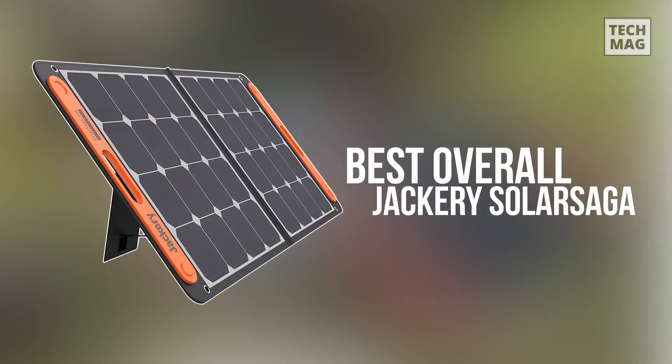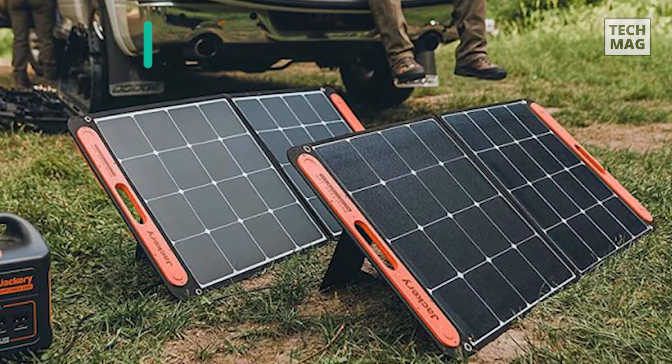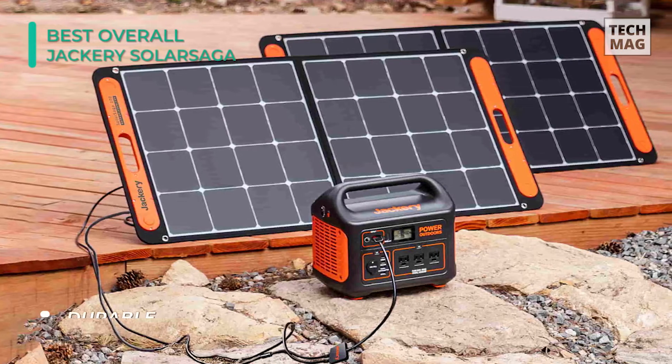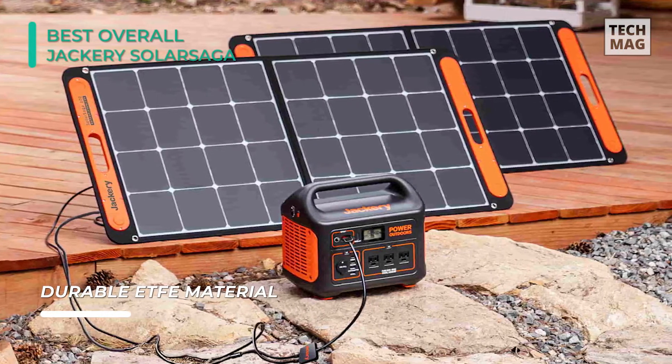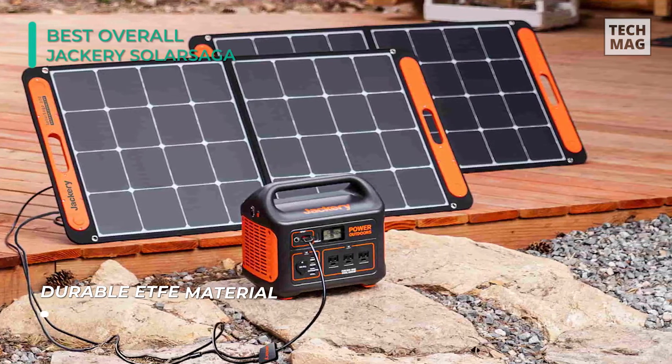The Jackery Solar Saga will let you stay charged with the power of the sun. With a high conversion efficiency of up to 23%, it's ideal for outdoor life and even sudden power outages. The solar panel weighs only 9.1 pounds — it's lightweight, foldable, and comes with an easy carry handle which makes it easily transportable.